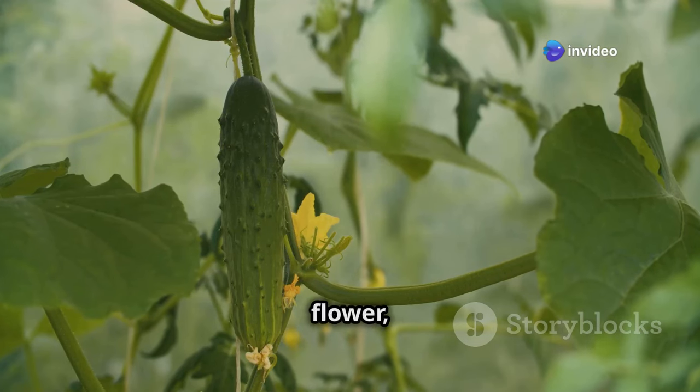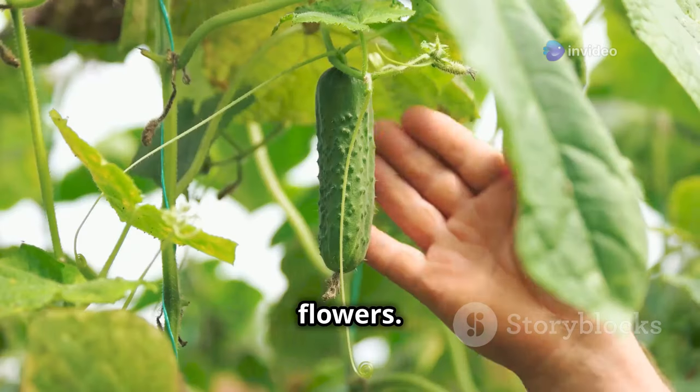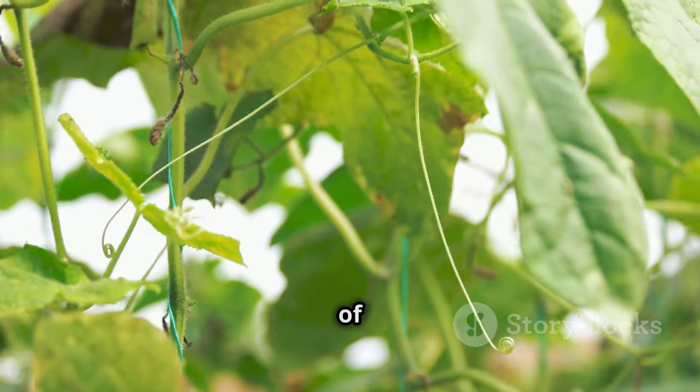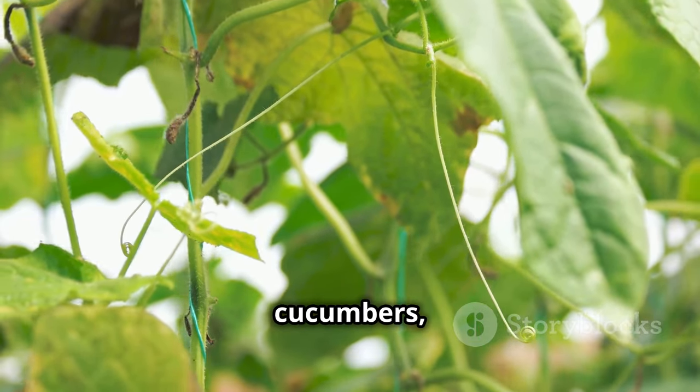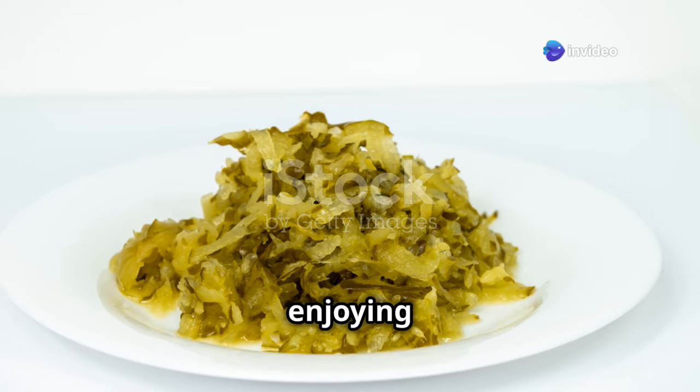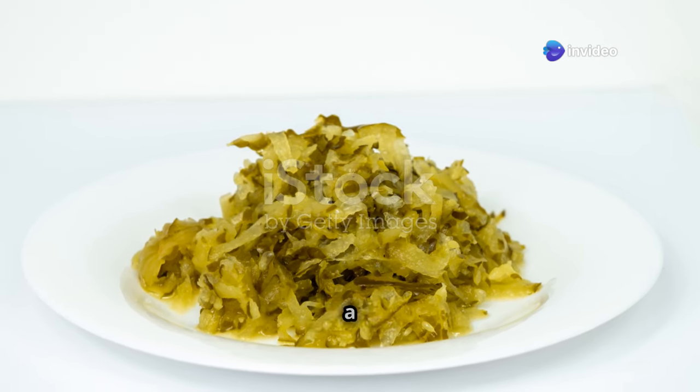As your cucumber plants begin to flower, you'll notice that they produce both male and female flowers. With a little care and attention, you'll soon be harvesting armfuls of crisp, refreshing cucumbers, perfect for adding to salads, sandwiches, or simply enjoying as a cool and hydrating snack on a warm day.